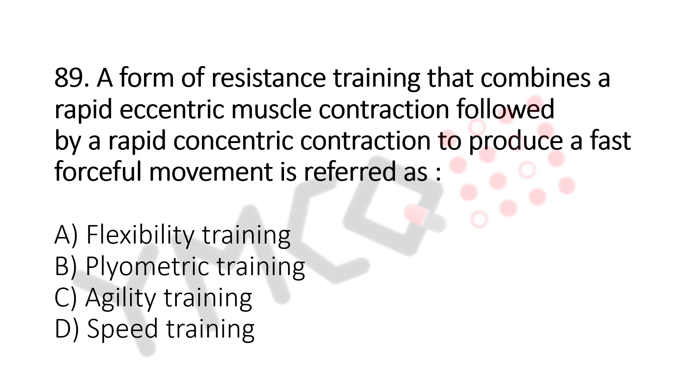C. Agility training, D. Speed training. And the answer is B. Plyometric training.